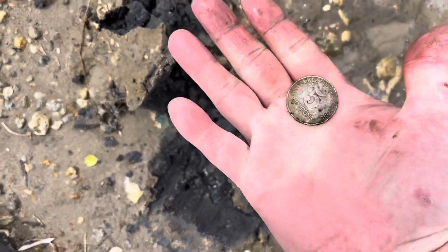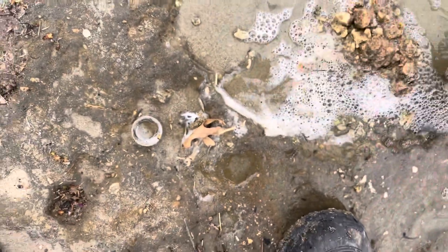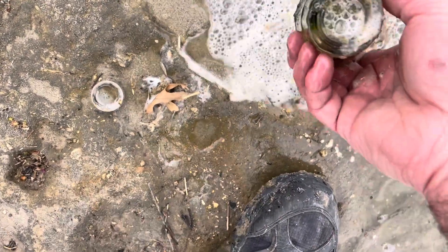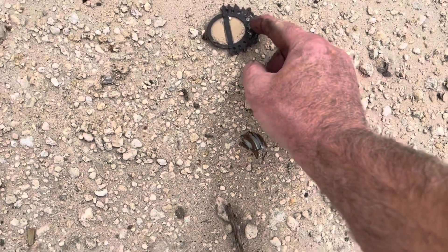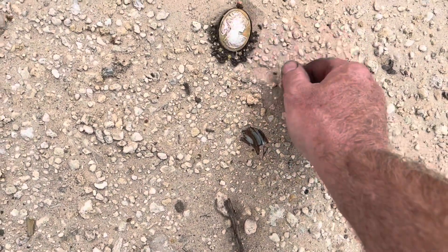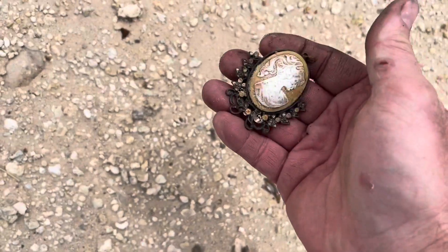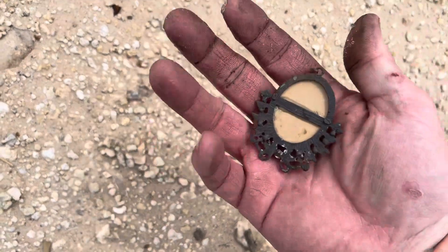Now that's something I don't see every day — a shot glass! Interesting, it's been out here quite a while. I picked this up with my metal detector, looked kind of funny, didn't know what it was. Look at that — isn't that cool? That's a cameo! Something you don't find every day.